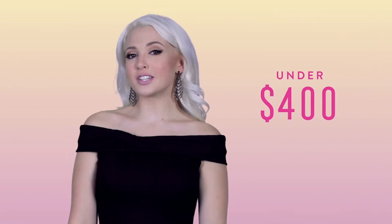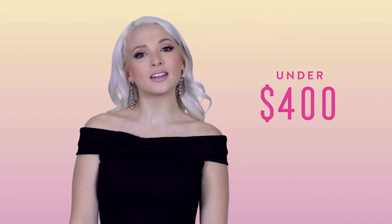Bring out your inner bond girl for just under $400 in this totally stunning, body-hugging, off-the-shoulder gown from Sherry Hill. Available in sultry black or sexy red, this dress is sure to make everyone stop and stare.